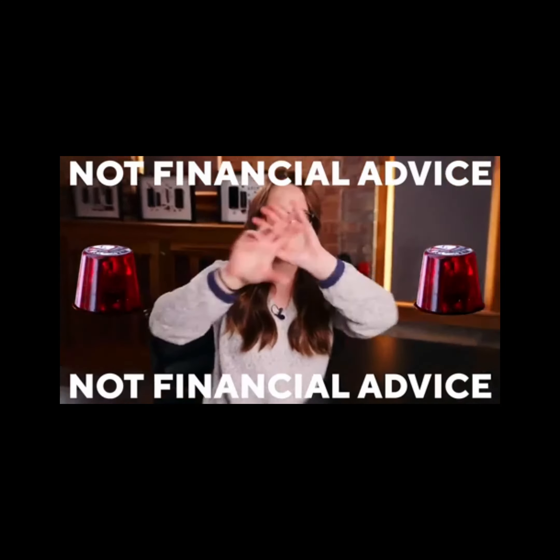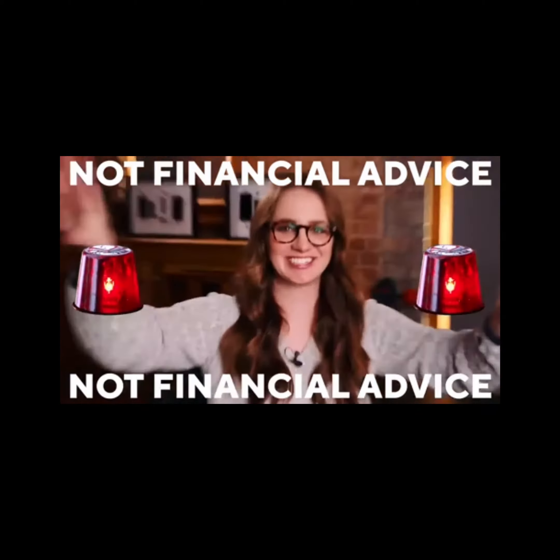Hello and welcome back to VVDrop. Remember, do your own research.